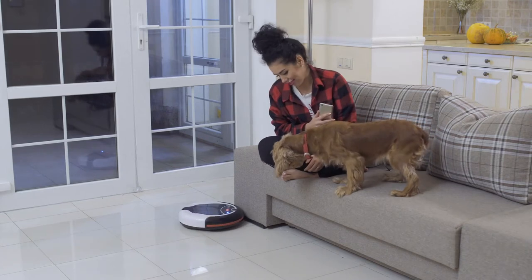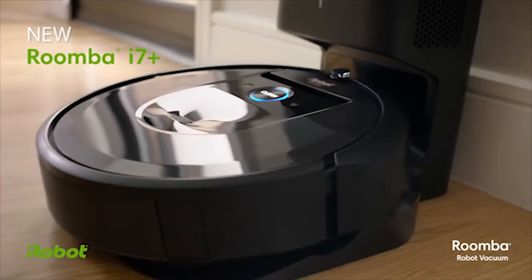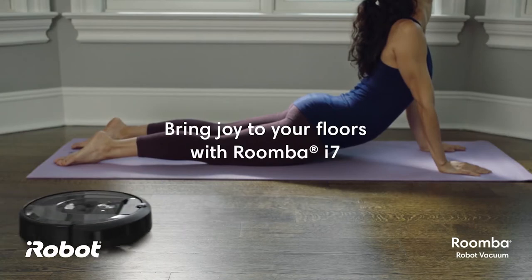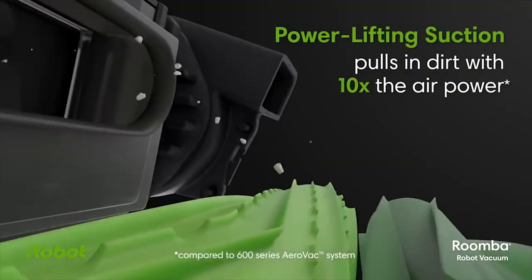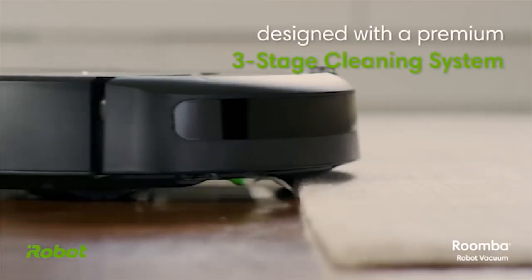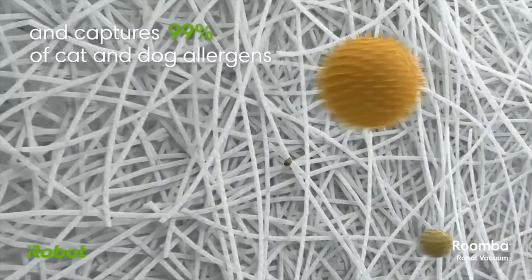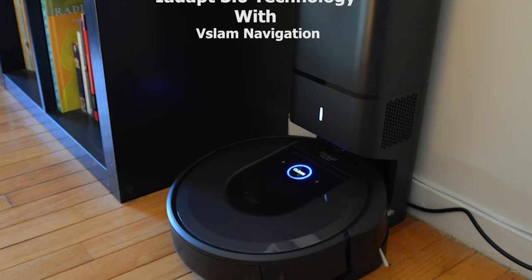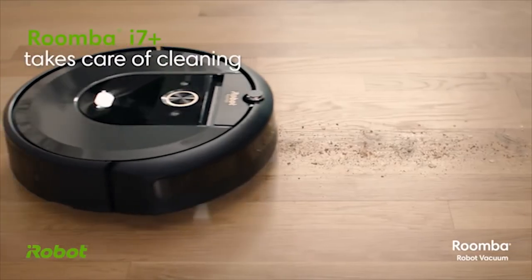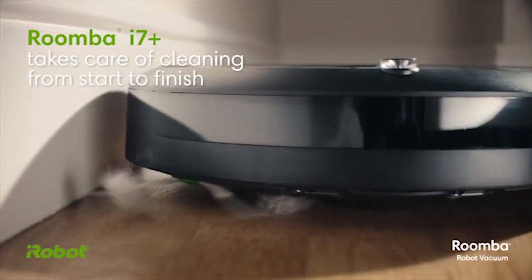Robot vacuum cleaners are a great thing to have at home to keep it clean in a smart way. Meet the iRobot Roomba i7, a unique and powerful robot vacuum built to keep your home clean without any input. Its power-lifting suction delivers 10 times more air power for improved pickup performance, and it comes with a three-stage cleaning system that cleans the dirt and pet hair you see, and the allergens and dust you don't. Equipped with iAdapt 3.0 technology with vSLAM navigation, it captures thousands of precise measurements each millisecond.